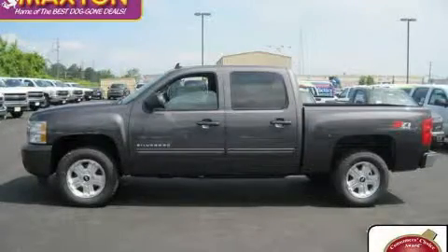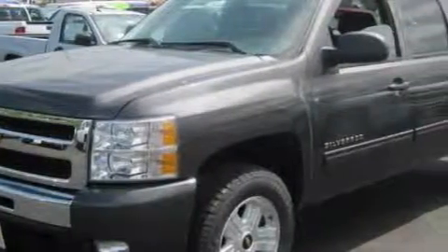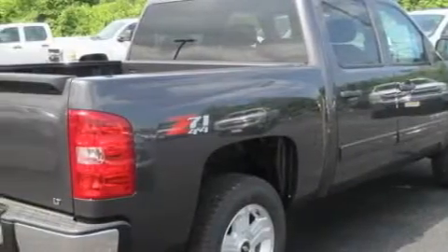This is a brand new 2010 Chevrolet Silverado. It has what you need for work as well as what you want for play. It features a 5.3 liter 8-cylinder engine, an automatic transmission, and 4-wheel drive.